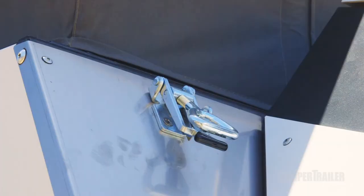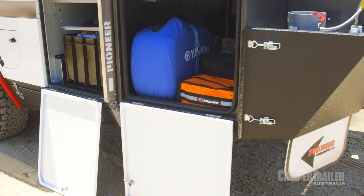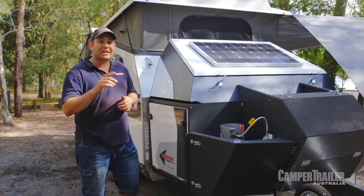The storage in this thing is really well organised too. It's got plenty of access and there's a lot of room for those little nitty-gritty bits and pieces. Plus, there's an 80-watt solar panel built onto the lid.